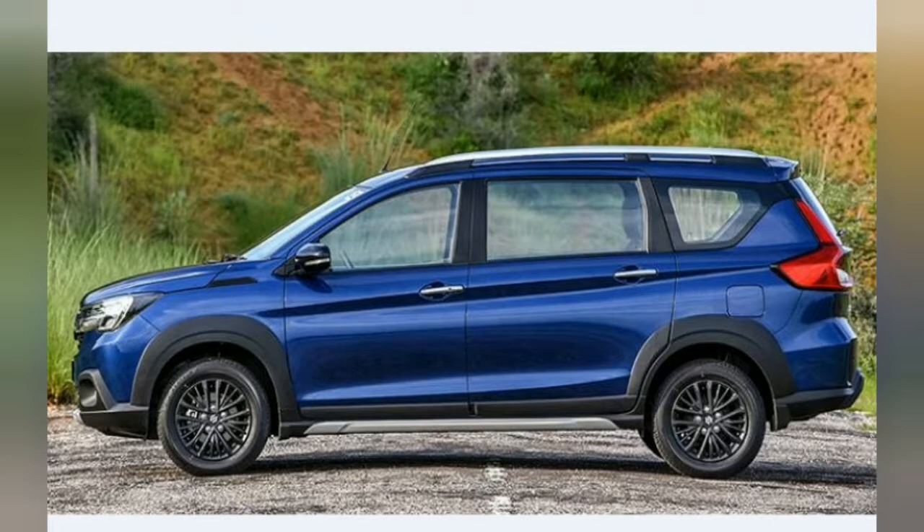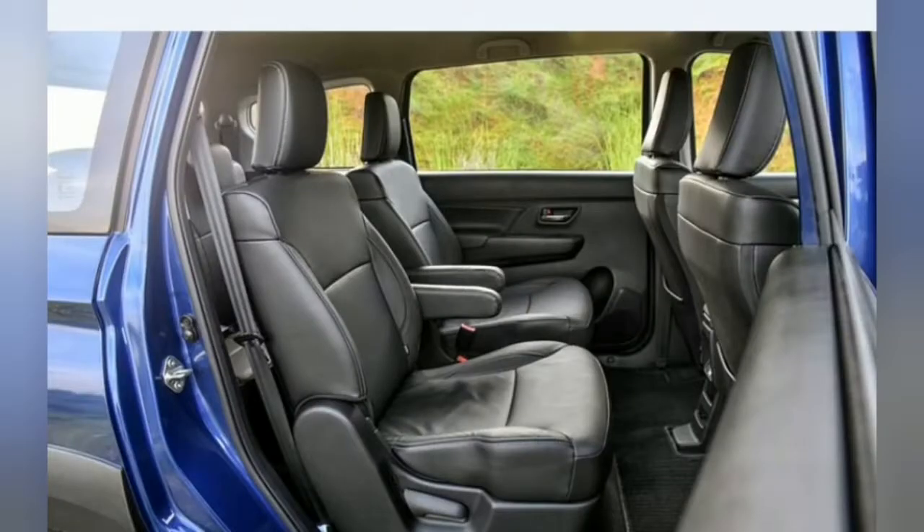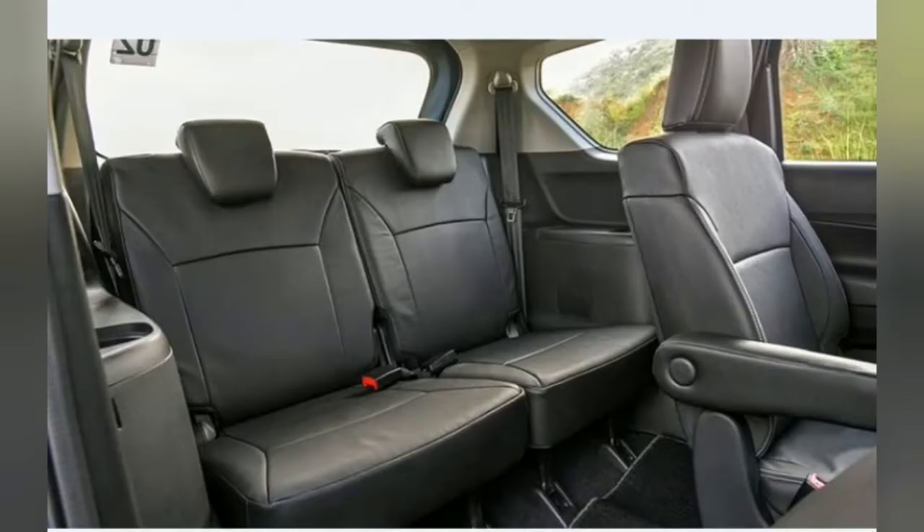Now talking about the interior — on the inside, the XL6 feels like the premium Artica it is. Sure, the dashboard and even the dials are carried over from the Artica, but the XL6's all-black interior theme does give it a more upmarket look. The faux black ash wooden finish and the leather-upholstered seats and even the knitted roof lining are other elements that uplift the experience.